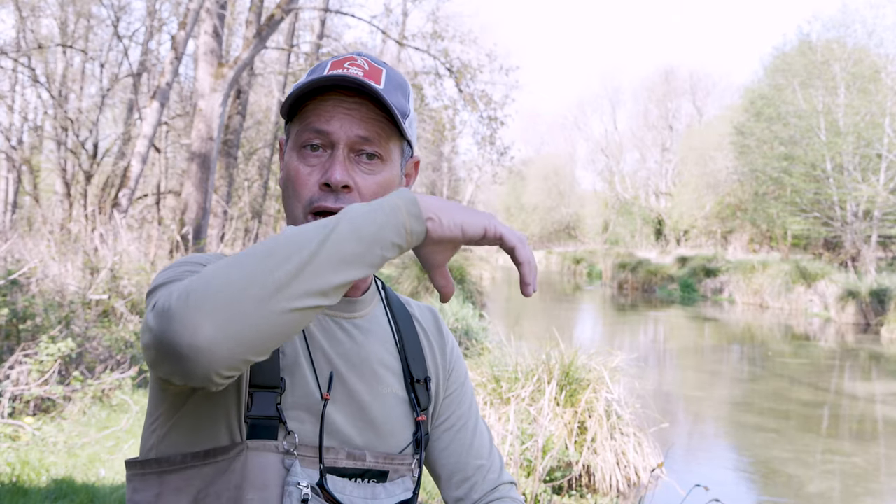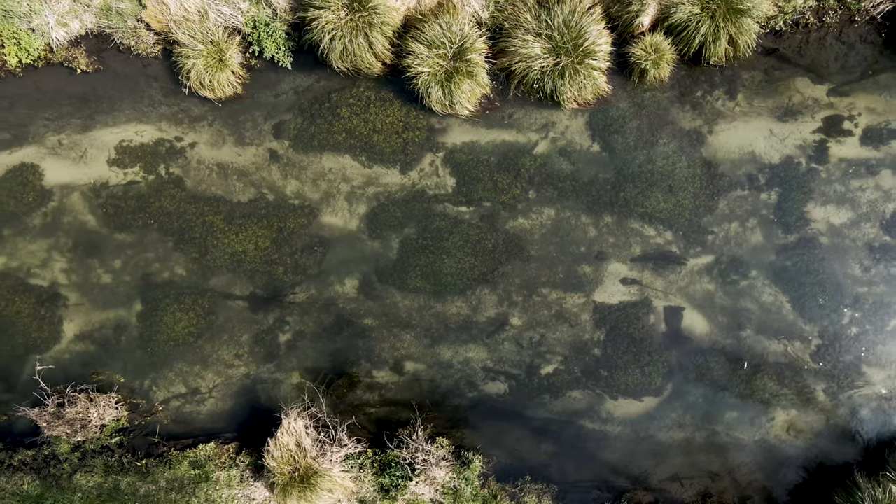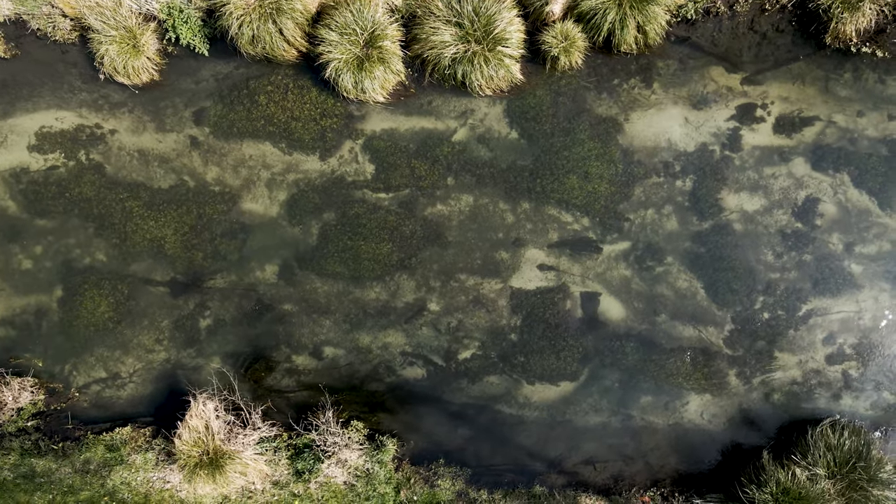Another feature to look for on chalk streams is ranunculus weed. It's early in the season so it hasn't developed yet — it's probably been torn out through winter floods and has yet to re-establish itself. Once we get those lovely long trailing fronds, you effectively get corridors between them that are ideal for fish to sit. It depends on sun angle: only when the sun is immediately overhead does it illuminate the whole river bed. When the sun's at an angle, those weed beds cast a shadow, and that's often enough for fish to feel comfortable — a prime area to focus on.